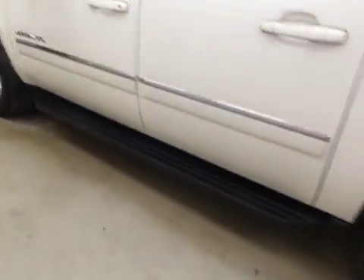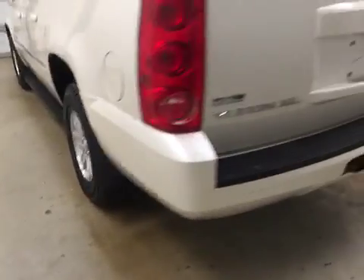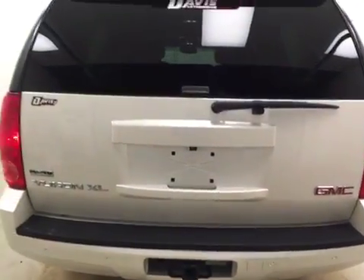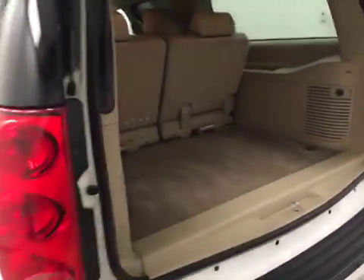This vehicle comes equipped with running boards, roof rack, 17-inch alloy rims, mud flaps, backup camera, remote front release, and a lot more cargo space.